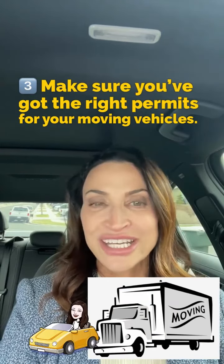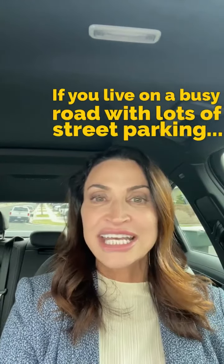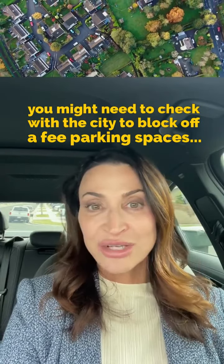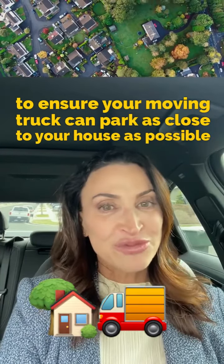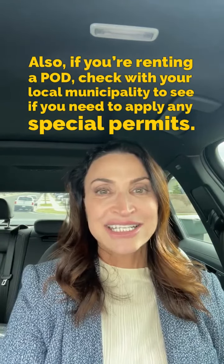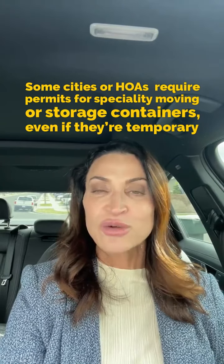And finally, number three: make sure you've got the right permits for your moving vehicles. If you live on a busy road with lots of street parking, you might need to check with the city to block off a few parking spaces to ensure your moving truck can park as close to your house as possible. Also, if you're renting a pod, check with your local municipality to see if you need to apply for any special permits. Some cities or HOAs require permits for specialty moving or storage containers, even if they're temporary.